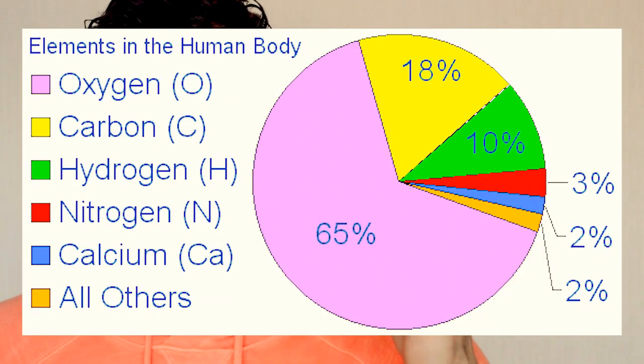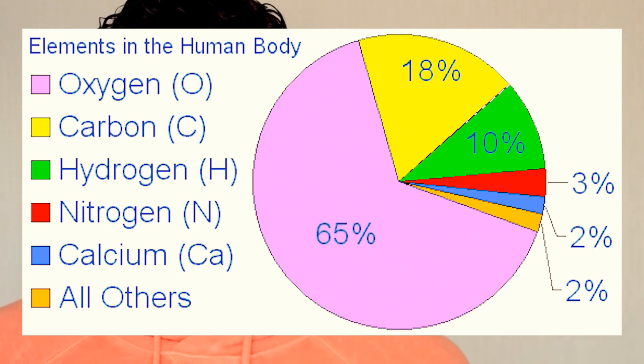Himalayan salt, on the other hand, is 85% sodium chloride, and 15% is basically trace elements and minerals. I'm going to put a link in the description of all the trace minerals if you want to have a look. These trace elements and minerals that this salt has are what our body needs. This pink Himalayan salt can create an electrolyte balance, balancing pH levels, alkalinity and acidity, and supports bone growth.